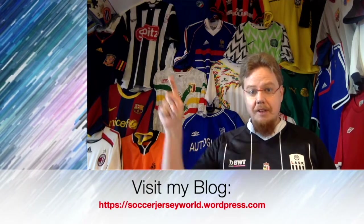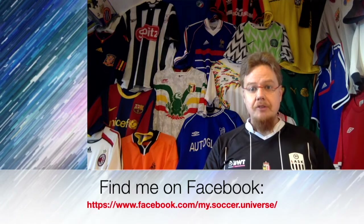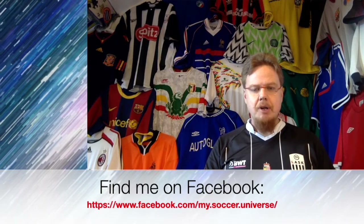Hey there! I really hope you enjoyed this video. Here are some videos and playlists that you might enjoy too. Please consider subscribing to my channel as it will keep you updated on all the things rotating in my soccer universe. I wish you a wonderful day. Bye!